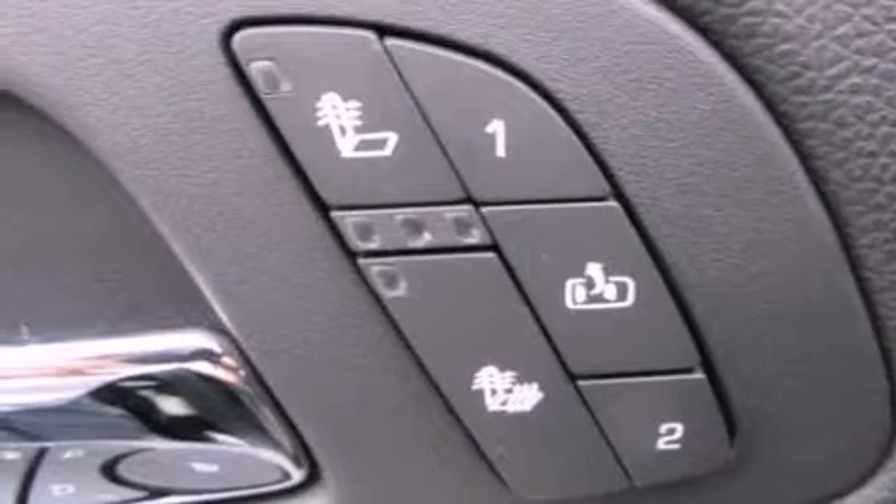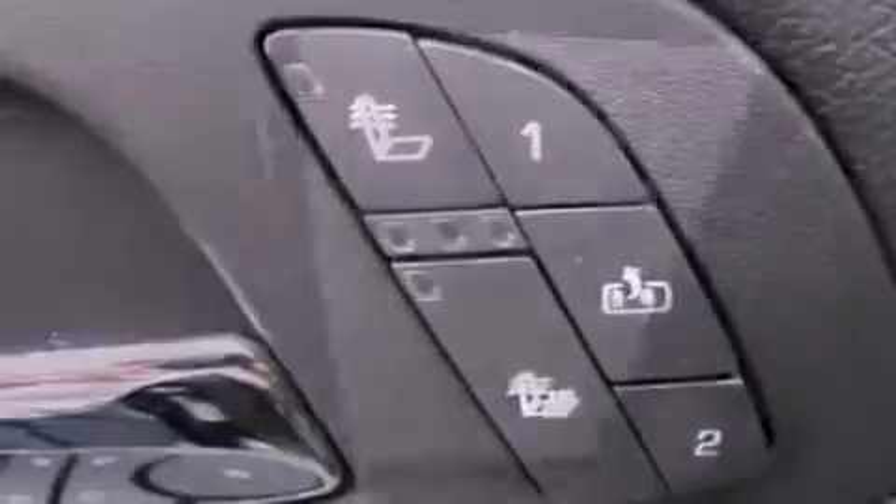Also included are aluminum wheels, a low tire pressure indicator, XM satellite radio, OnStar, adjustable driver pedals, and a navigation system to help you get from point A to point B on time.